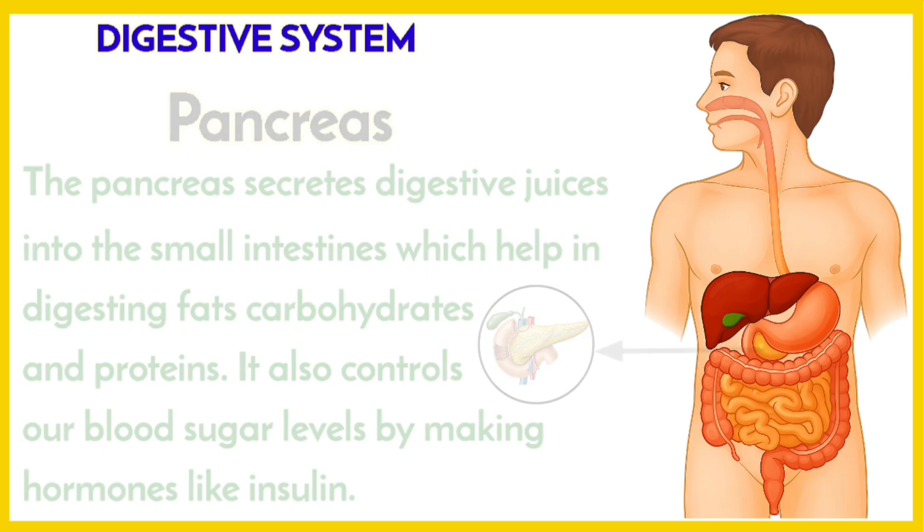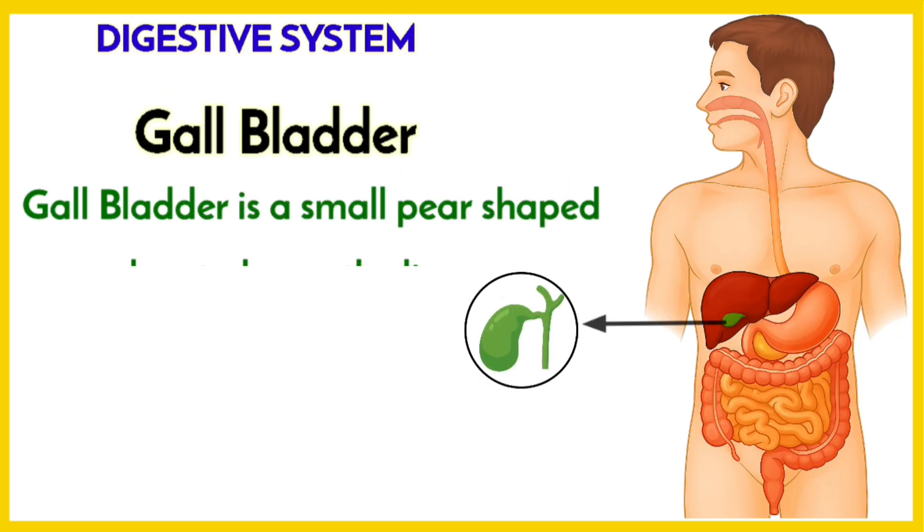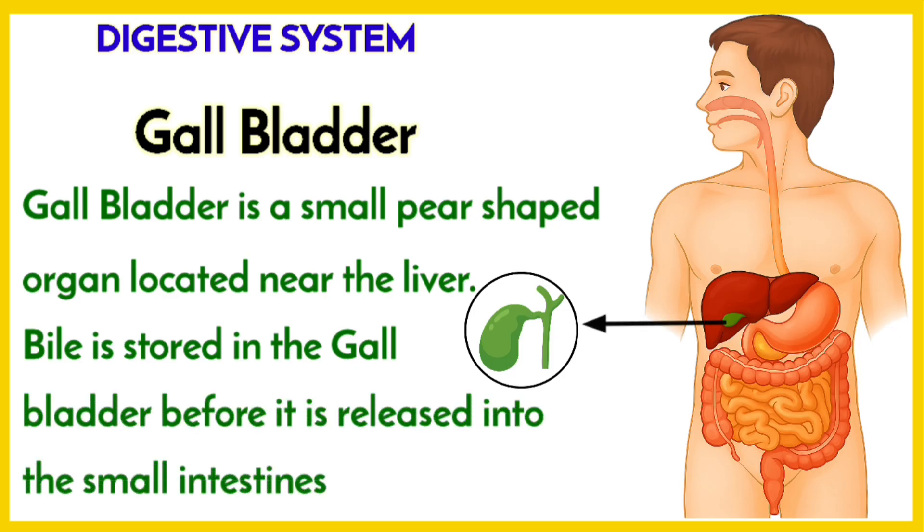Gallbladder is a small, pear-shaped organ located near the liver. Bile is stored in the gallbladder before it is released into the small intestines.